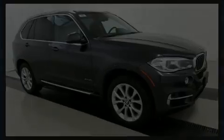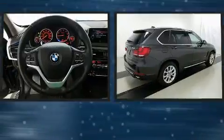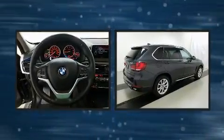Discerning drivers will appreciate the 2014 BMW X5. With less than 20,000 miles on the odometer, you'll be sure to appreciate this model's condition and value.